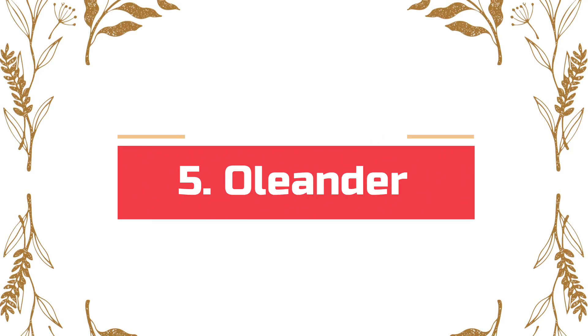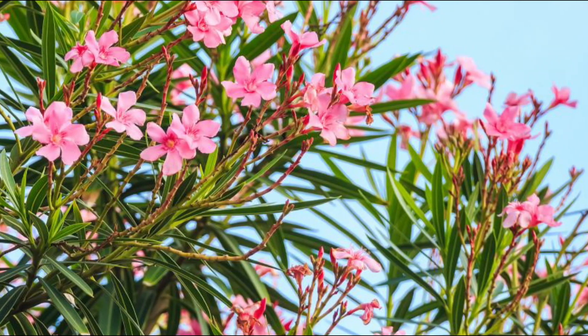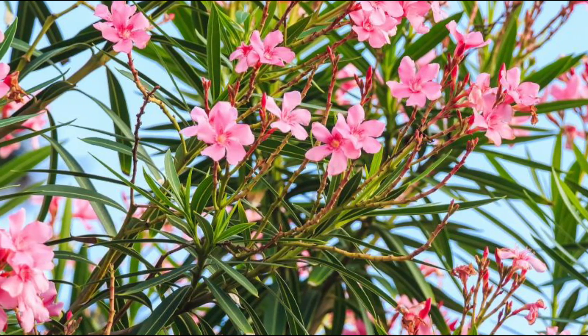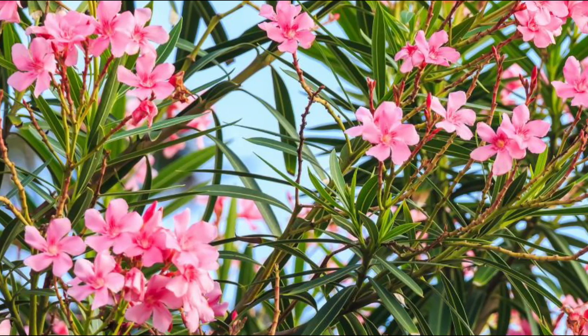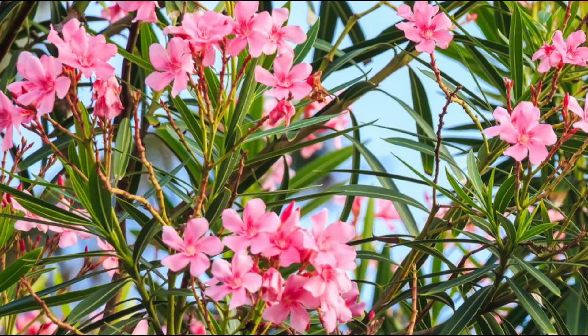Number 5: Oleander. Oleander is grown across highways, in backyards, and almost everywhere in hot areas, but it is one of the deadliest garden plants in the world. Do not burn it, as the smoke is highly toxic and inhaling it for a long time can cause death. Consuming any part of this deadly plant, even in small amounts, can be fatal, particularly for children.